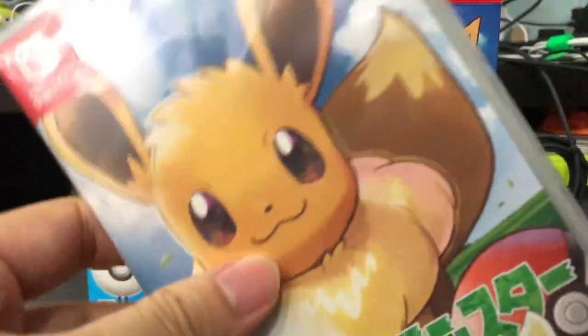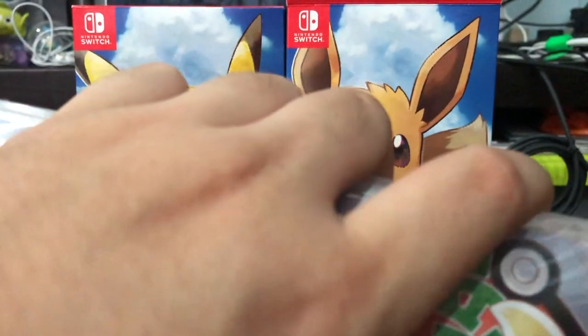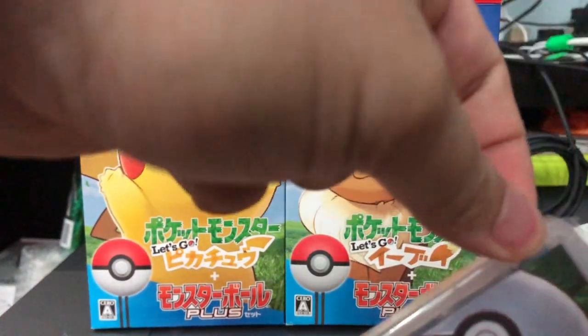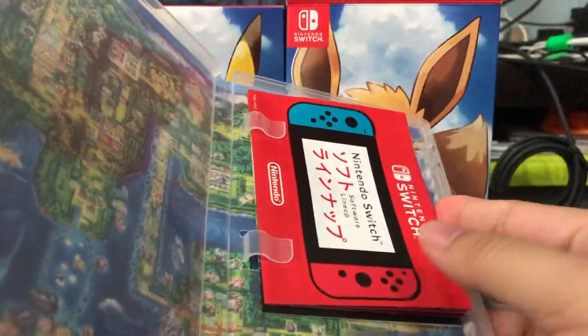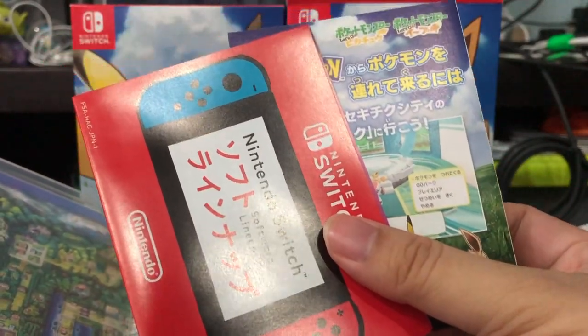As for which version I'll play, I'm going to choose based on whichever version is less commonly played online. Right now most people streaming or recording gameplay have gone with Pikachu, so I'll probably go with Eevee for my channel — I want to avoid the main stereotypes and do something not commonly seen. Opening the game, straight away we have pamphlets for advertisements, including one for the Pokémon Park feature that'll be inside the game.